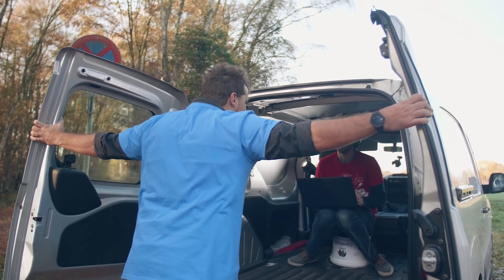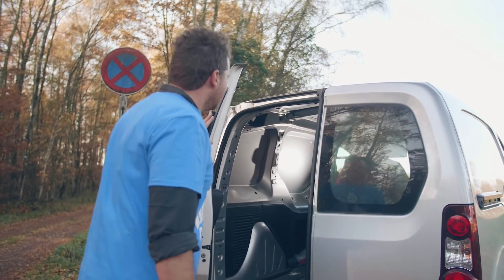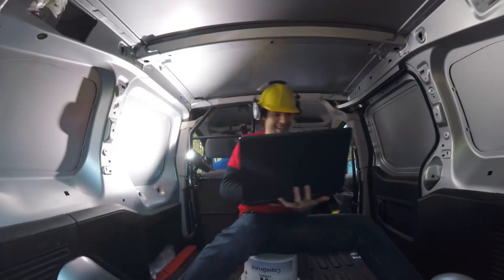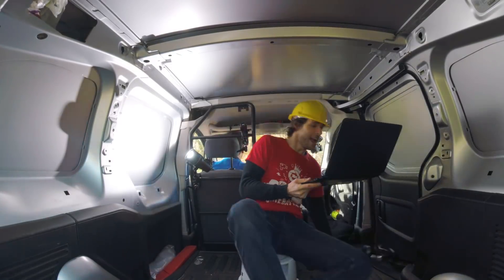Ready to get destroyed, Jordy? Yes! Why am I wearing headphones? This has no use! Here we go — start editing! This is impossible! Why am I wearing headphones? Why am I sitting on a bucket?